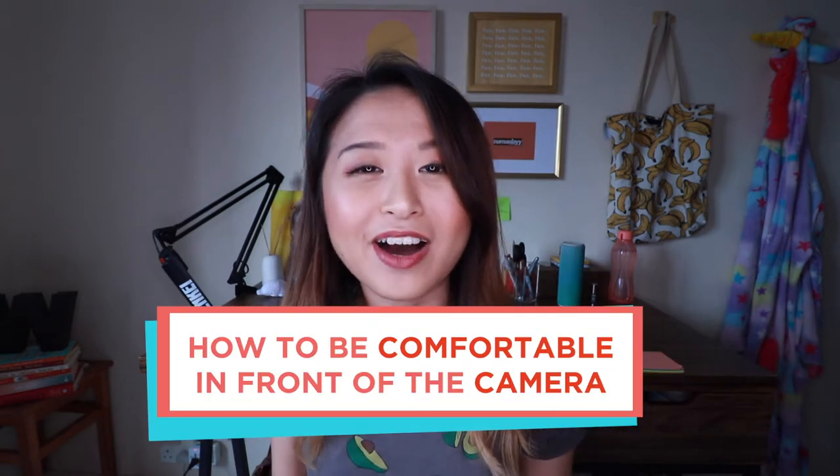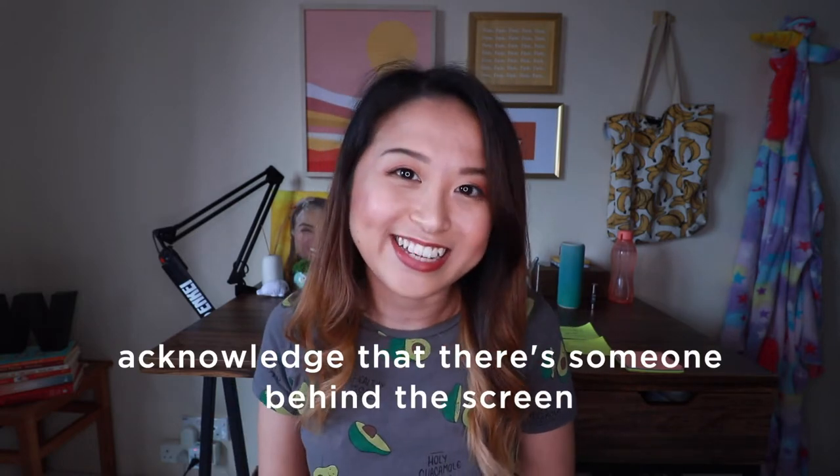Hi friends! Welcome back to my channel. Today I'm going to share with you all about how to be comfortable in front of the camera. I want to give you a hug because I wanted to acknowledge you for wanting to grow your personal brand, to make videos for your YouTube or your Instagram. You searched it up online, which is why you are watching this video right now, and I'm grateful for that. I'm going to dive right into tip number one, which is acknowledging that there's an audience behind the screen — which is what I just did.